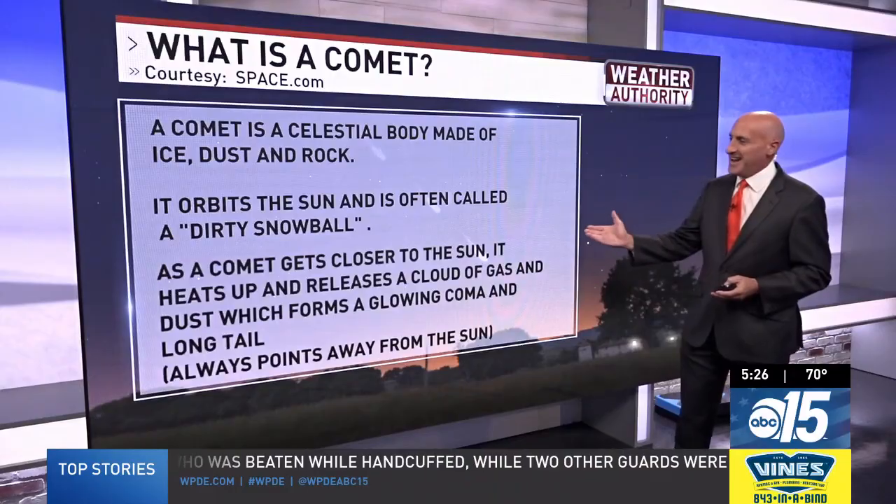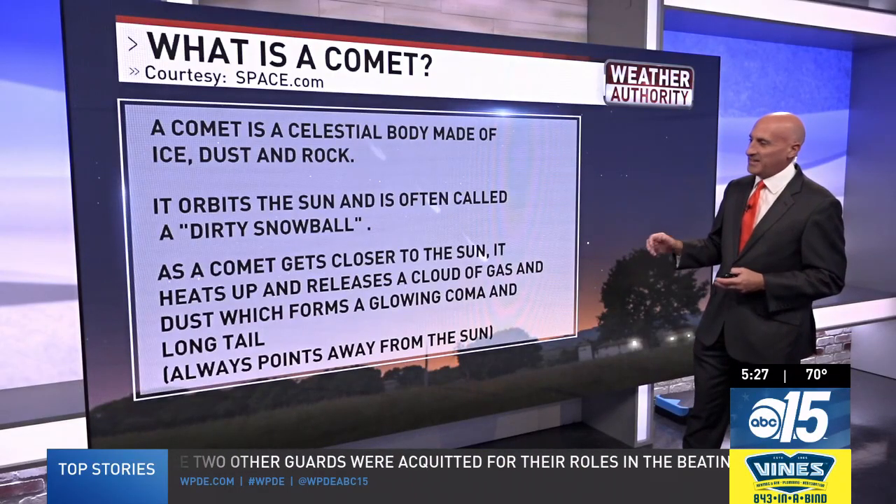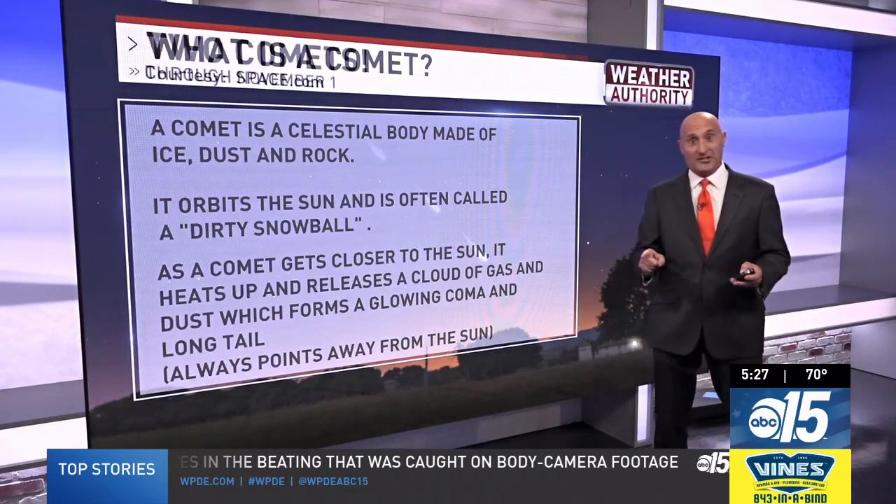Sometimes that term comes out, but as a comet gets closer to the sun, it actually heats up and releases a cloud of gas and dust, which forms a glowing coma and that long tail, which always points away from the sun.